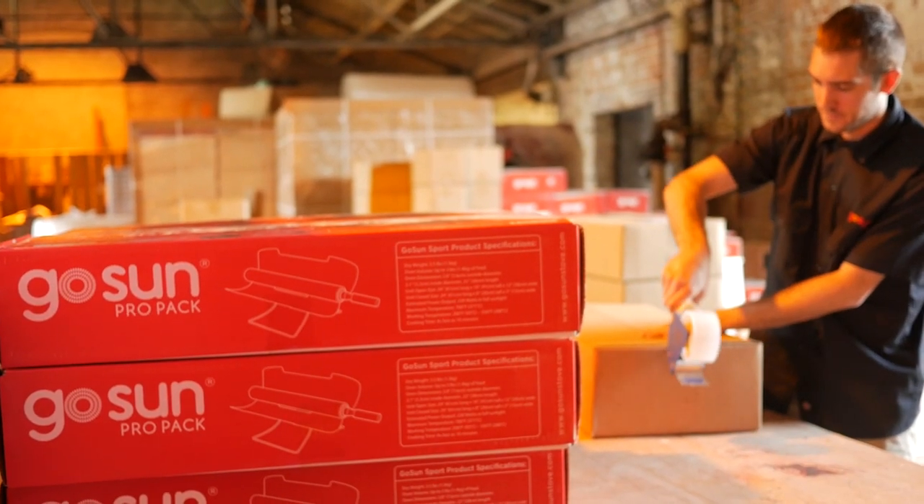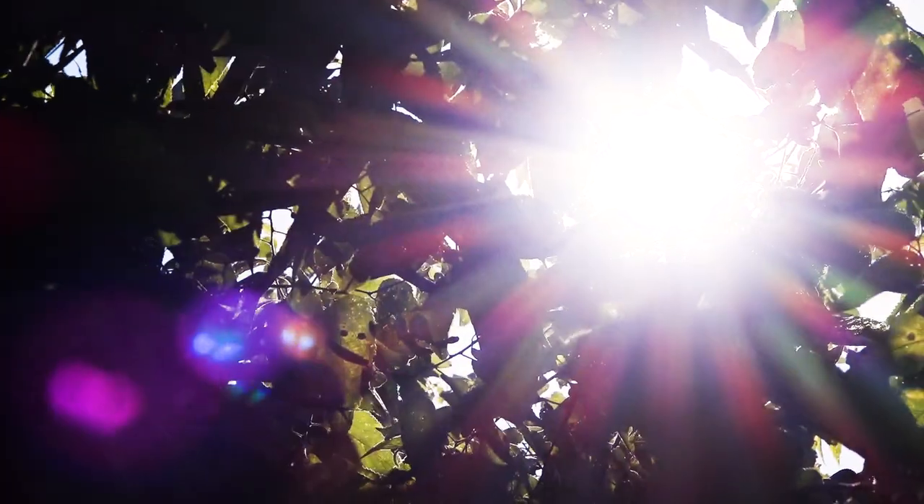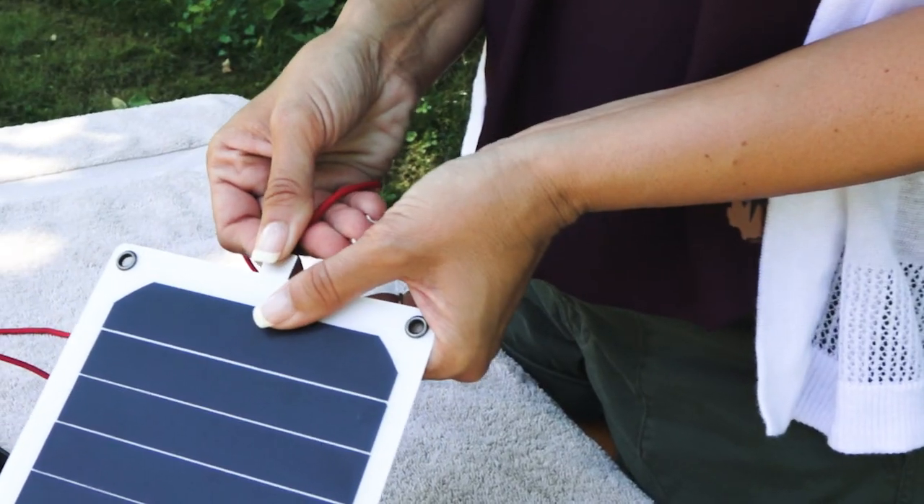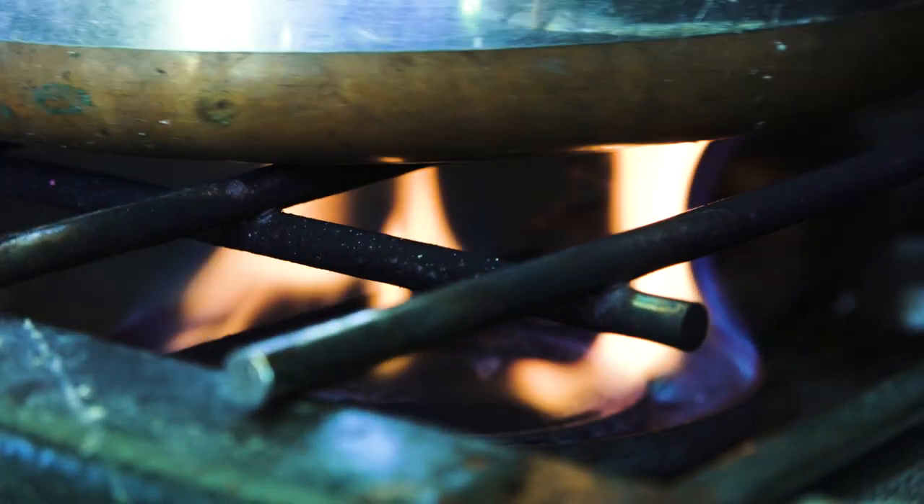We are GoSun and we believe the Sun can and will power the future. Solar power technology has become more popular and affordable than ever, but we're still burning fuel to cook.